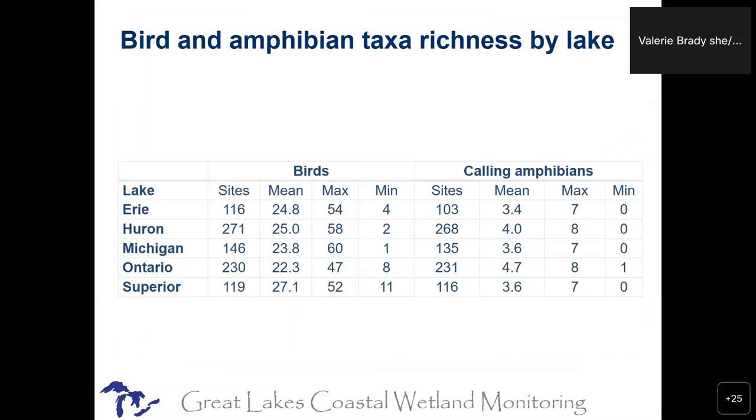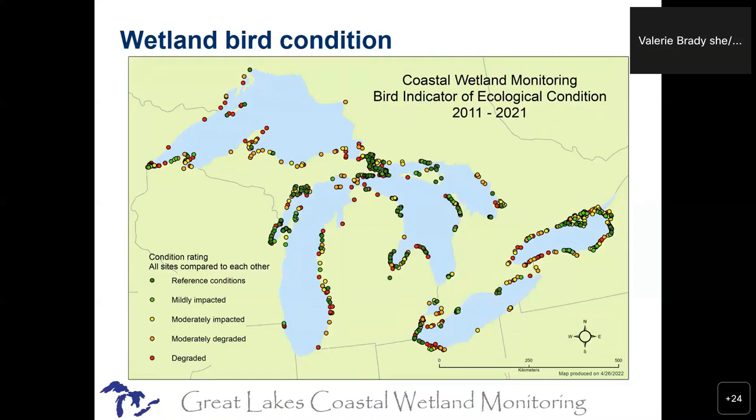Here's an overview of all the sites sampled in one five-year round: 2016 to 2020, our second five-year round of Great Lakes Coastal Wetland Monitoring. We did sample about 1,000 wetlands in that five-year period, and it also shows you where the wetlands tend to be located. We've been doing this for about 12 years. We can compile data that show you the average number of bird taxa in wetlands of each lake, with mins and maxes — these overall averages allow you to say Lake Huron and Lake Superior have more bird taxa in their wetlands than Lake Ontario and Lake Michigan.